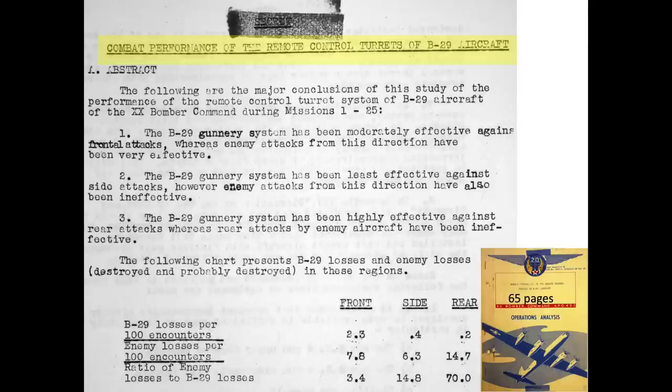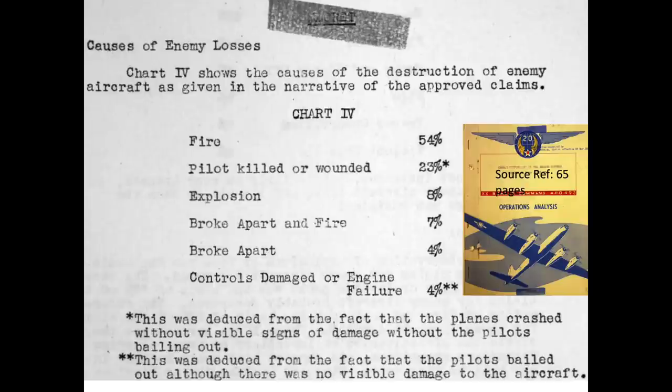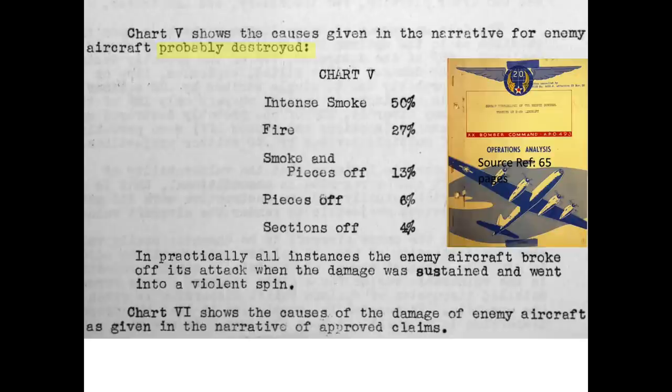A 65-page, 1945 declassified operations analysis report outlines the combat performance of the B-29 defensive gun system. The report concludes that the B-29 gunnery system is highly effective against rear attacks — the ratio of enemy losses to bomber losses is 70 to 1 for rear attacks, well higher than any of the other B-29 gun stations. The term 'lost' includes interceptors that were destroyed or probably destroyed. A destroyed enemy aircraft must meet criteria including fire, pilot killed, explosion, broke apart and fire, engine failure, or bailout. A 'probably destroyed' aircraft includes criteria such as intense smoke, fire, smoke and pieces falling off, and sections falling off. The report states the claims board took great pains to screen and eliminate duplicate and invalid claims.